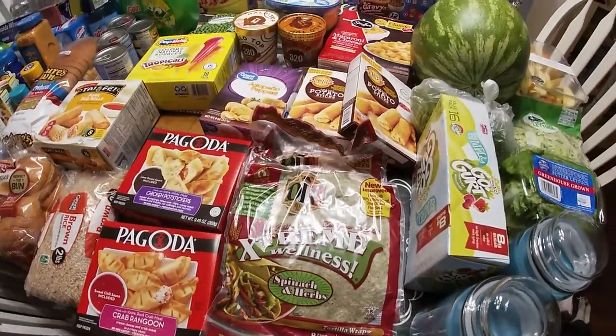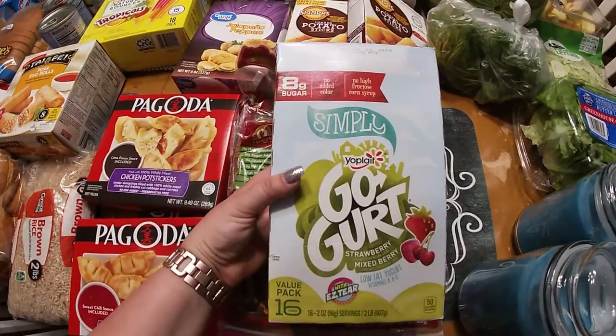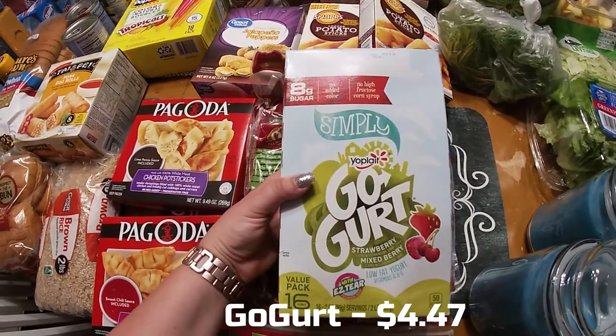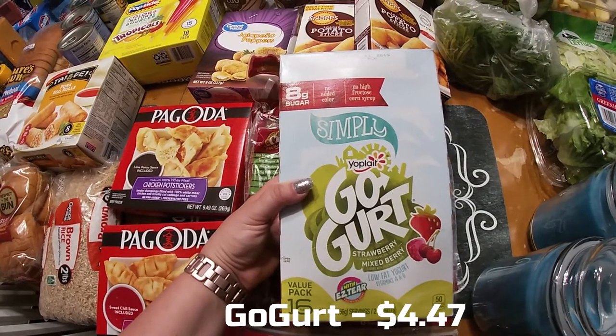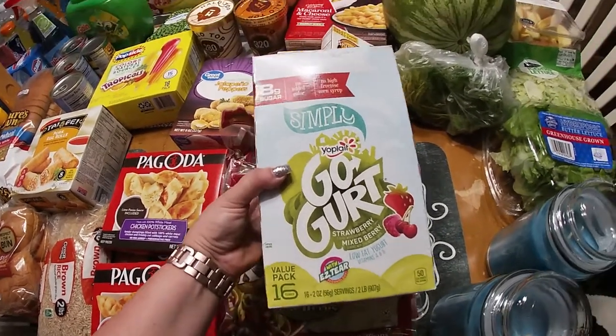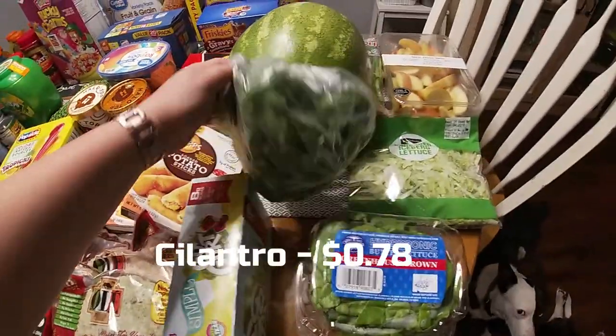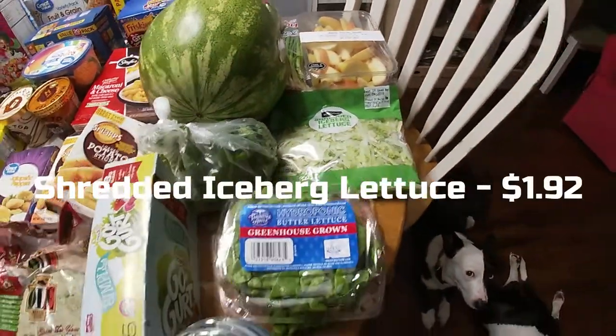This pack of wraps is for sandwich wraps for Miss Ireland for lunch — I'm also going to do a video on a week of lunches for her. I got her these yogurts — strawberry and mixed berry — no added sugar, no high fructose corn syrup, only eight grams of sugar. She's had them before and really liked them.